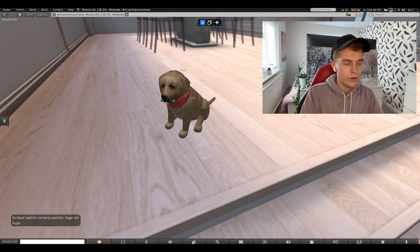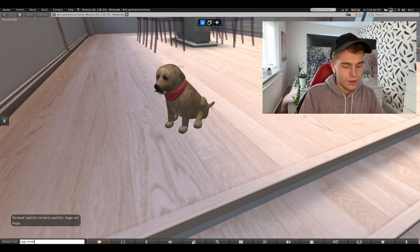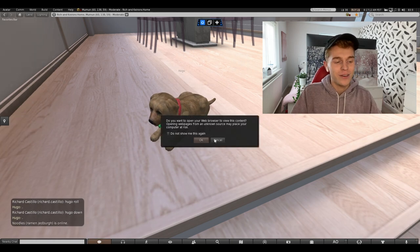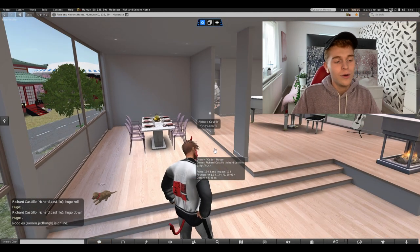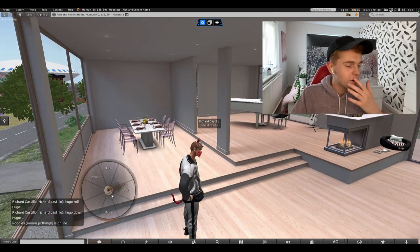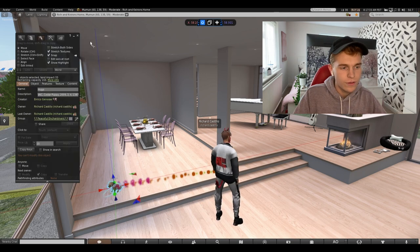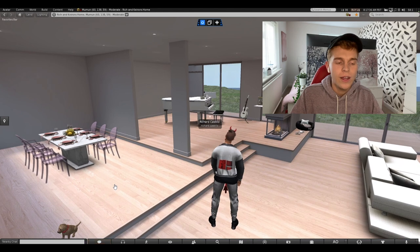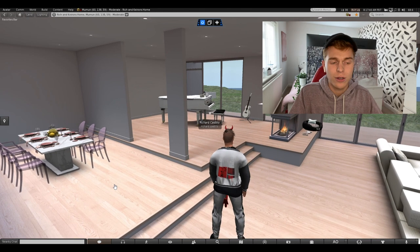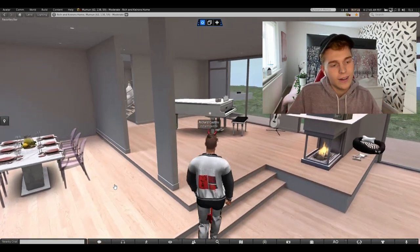If I say 'Hugo roll,' he'll roll over — he's really cute. I've probably had him for a year or two now and I just love him to bits. If you want to know about these dogs, they're VKC pets. Just search VKC pets and that's how you can find them. They're really cool — there's so much you can do with them. This is the open plan living area.